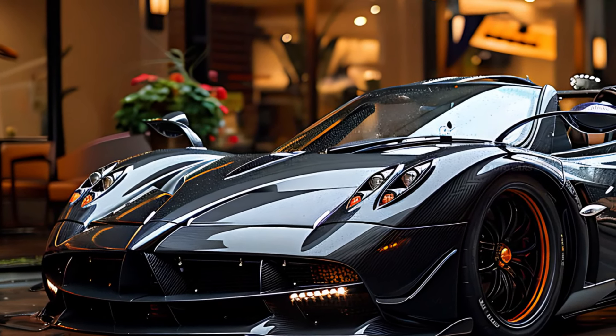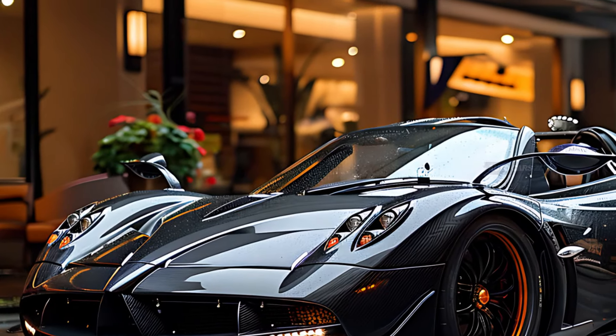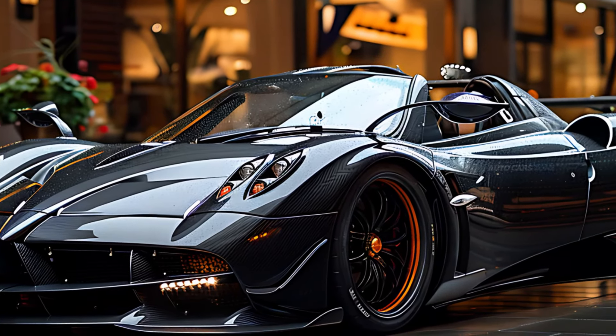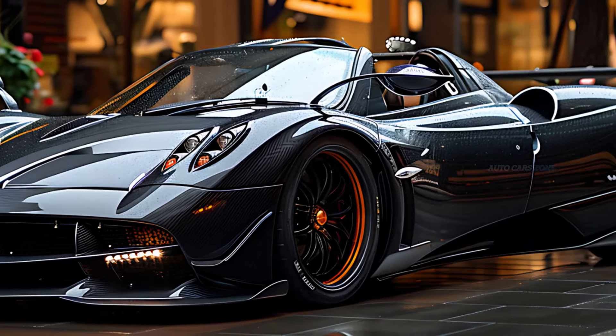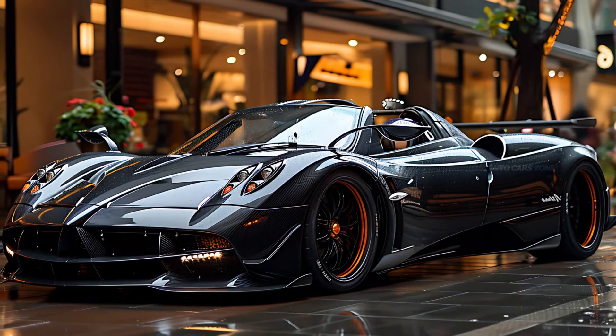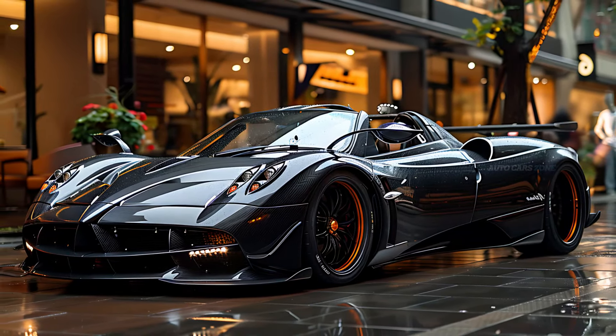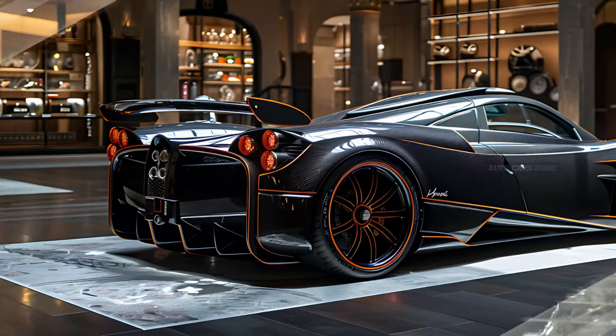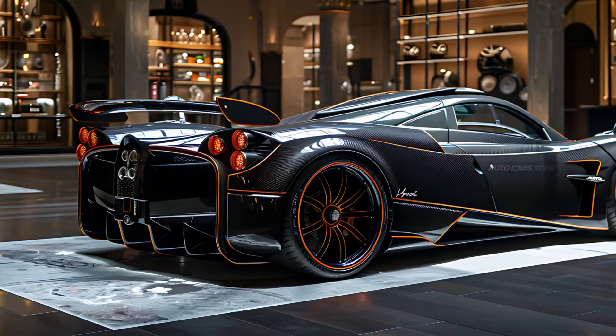The engineering of the Utopia prioritizes providing an exhilarating driving experience. The car is equipped with a complex suspension system that incorporates active aerodynamics and adaptive dampers. This technology guarantees excellent performance and stability when driving at high speeds.